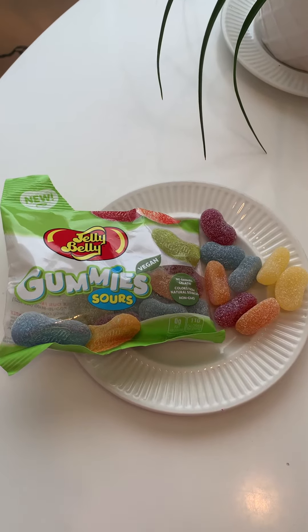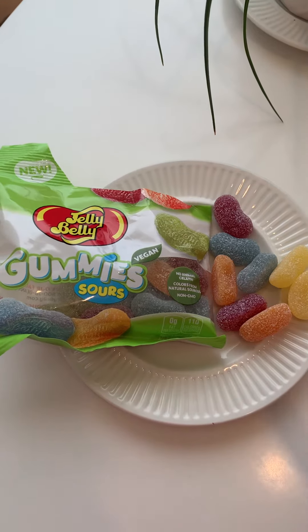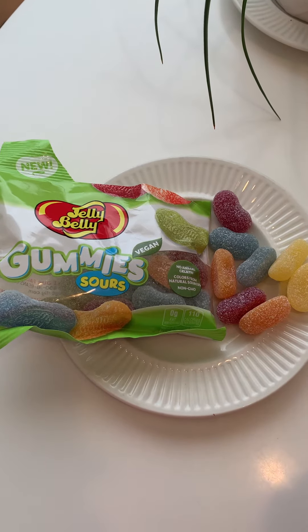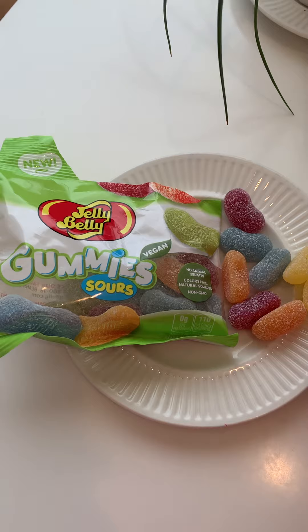Today's taste test is Jelly Belly Gummies Sours. This is a vegan product. I tried the Jelly Belly Gummies and they're interesting — they're not as soft as you think they're going to be. So honestly, I don't have super high hopes for the sours, but let's give it a shot.